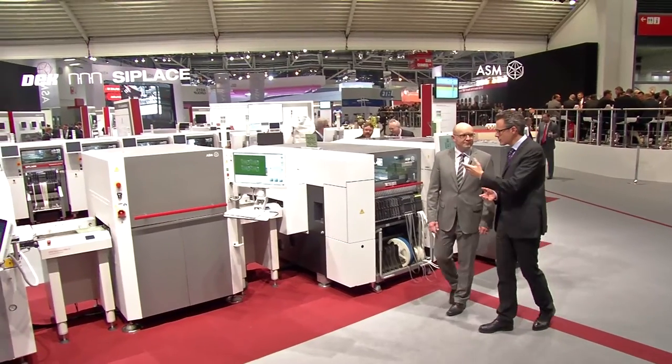Here we are at ASM Assembly Systems. Hubert Egger, Head of Product Marketing, is with me. Mr. Egger, we're here in a smart factory — how does a production line work? Part of a smart factory is of course machine-to-machine communication. We can demonstrate that here live — the machines talk to each other and communicate with each other.